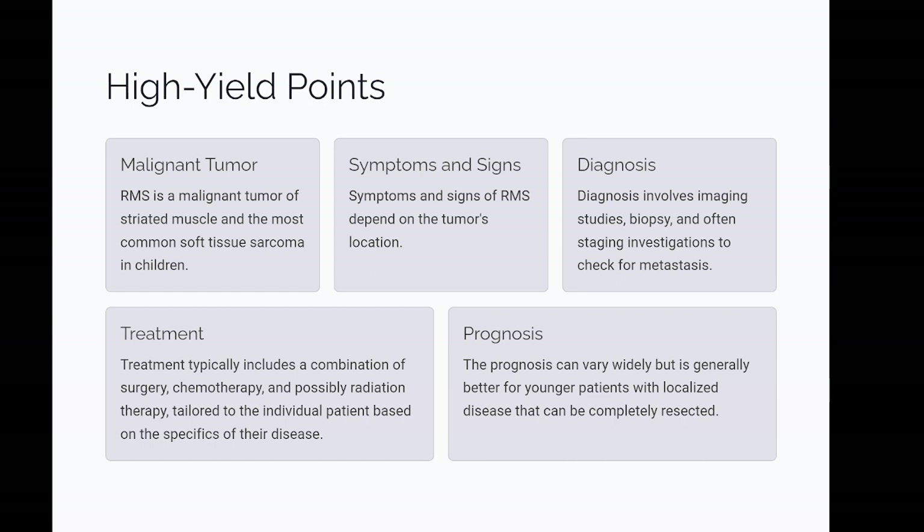High yield points: RMS is a malignant tumor of striated muscle and the most common soft tissue sarcoma in children. Symptoms and signs of RMS depend on the tumor's location. Diagnosis involves imaging studies, biopsy, and often staging investigations to check for metastasis. Treatment typically includes a combination of surgery, chemotherapy, and possibly radiation therapy tailored to the individual patient. The prognosis can vary widely but is generally better for younger patients with localized disease that can be completely resected.